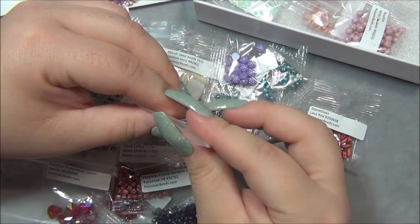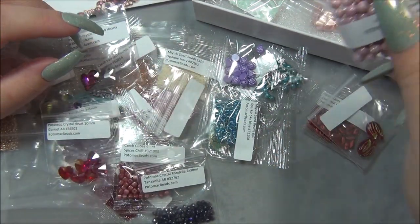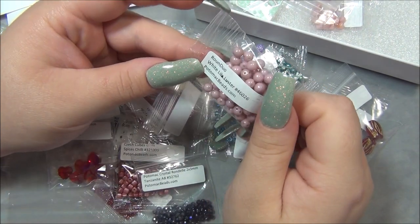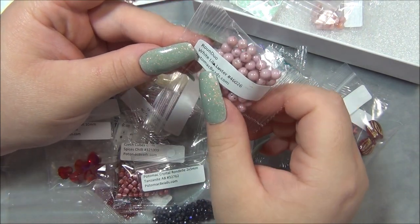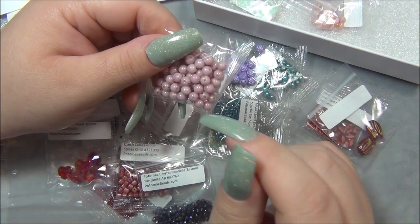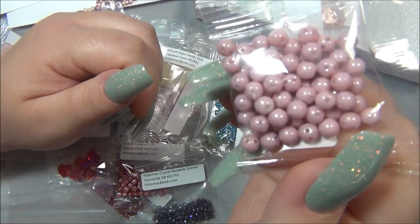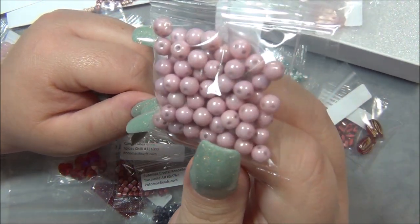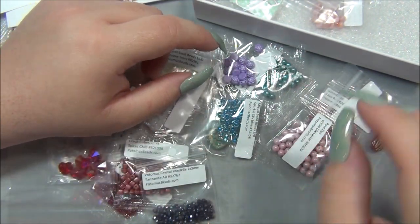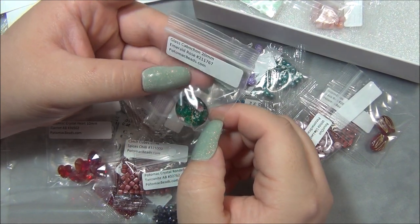It seems like there are a lot of beads in this month's box — it seems like every month it just has so many beads. Round duo white lil luster — I think I have round trios in this color. That pink is so precious, I love that pink. I've also done several projects with round duos.